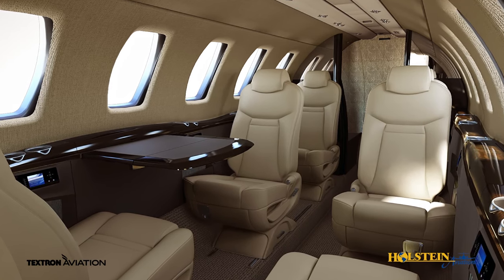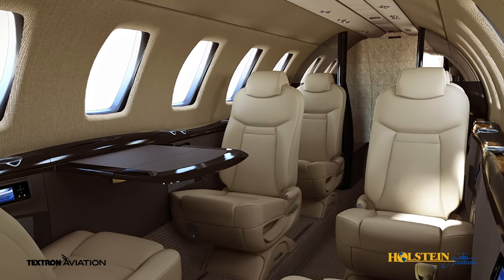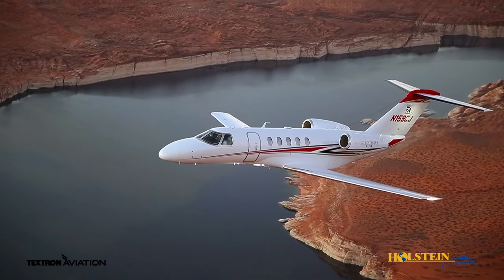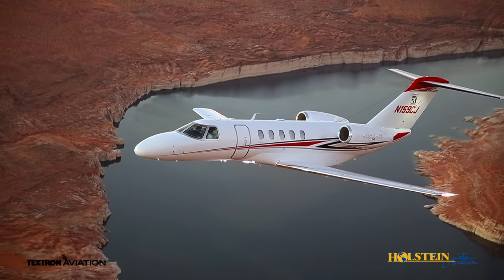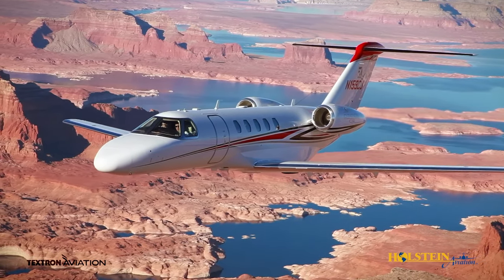Deep cushioned wide leather seats articulate in three directions and fully recline for longer trips. Individual climate control allows separate temperature control zones for the cockpit and cabin. The Rockwell Collins Venue Cabin Management System offers high-definition digital video and audio.